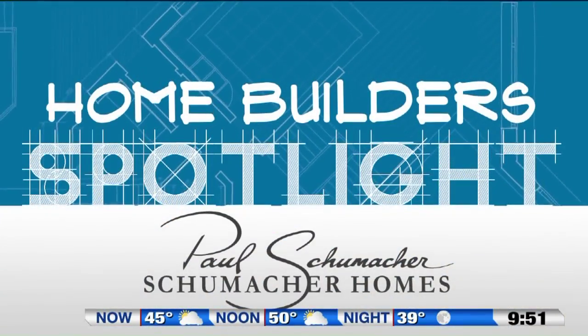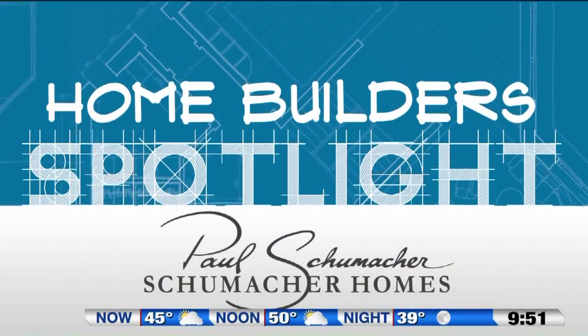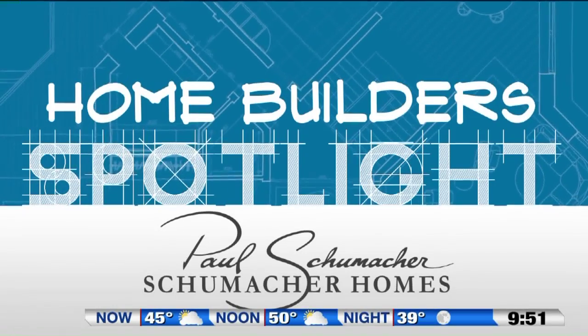I'm Paul Schumacher with Schumacher Homes. For more information about today's segment, go to Fox8.com and click on 'Seen on TV.'